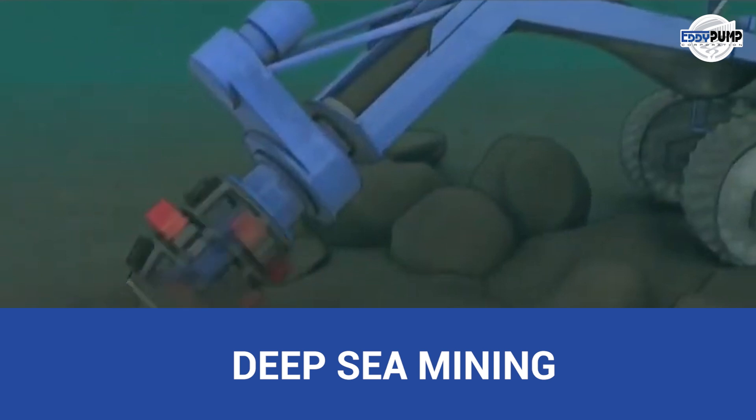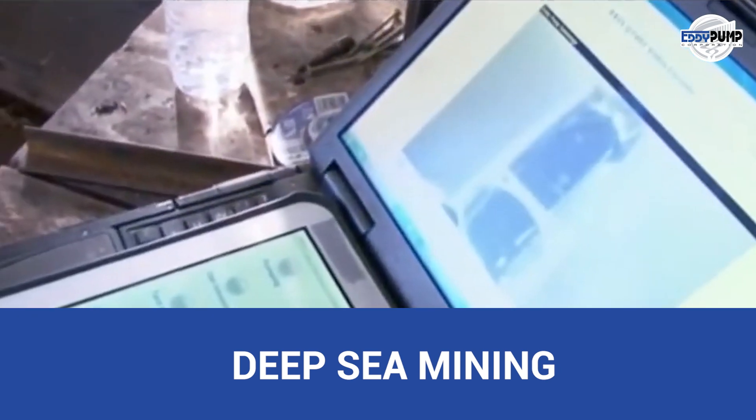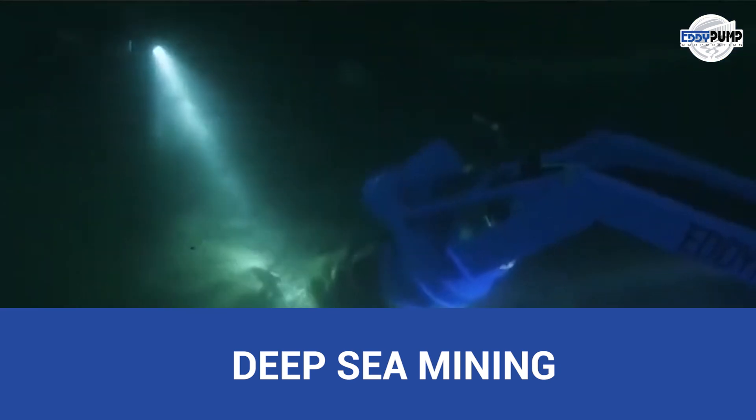Deep sea mining for platinum is an exciting frontier. Eddy Pump's hydraulic dredging technology adapts for marine mining operations, extracting platinum-rich ores from the ocean floor.